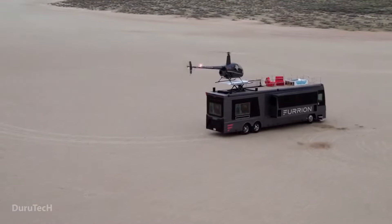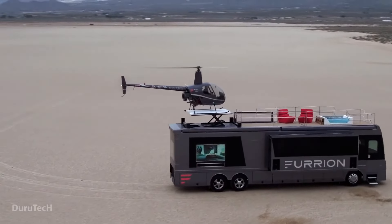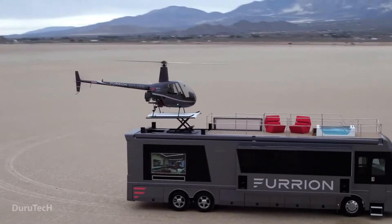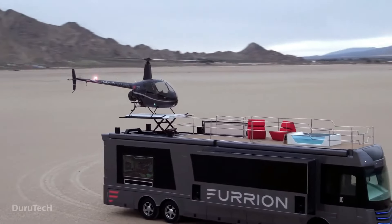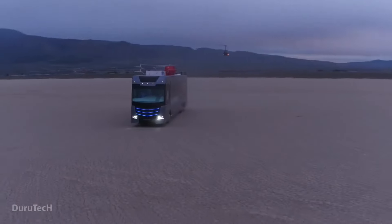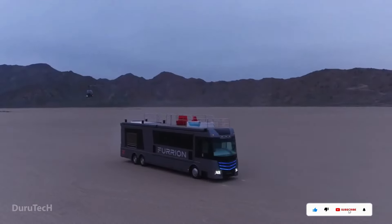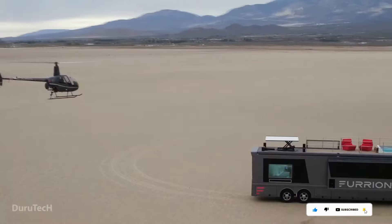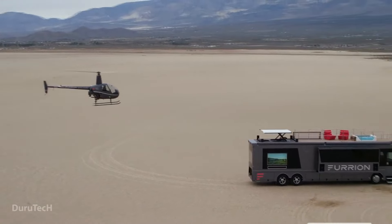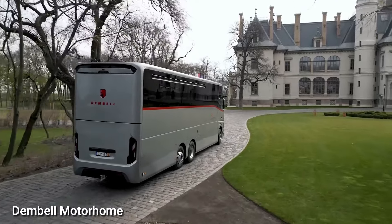The exterior of the Elysium is just as remarkable as its interior, showcasing a heavy-duty design inspired by the giant robot anime genre. Anticipated to hit the market in early 2019, the Elysium is a statement of opulence on wheels. In the meantime, you might want to explore the Vario Signature 1200, currently the largest and most expensive motorhome on the market.